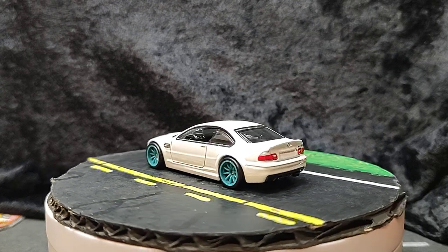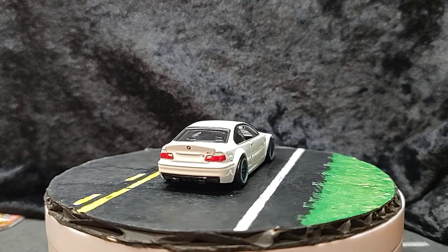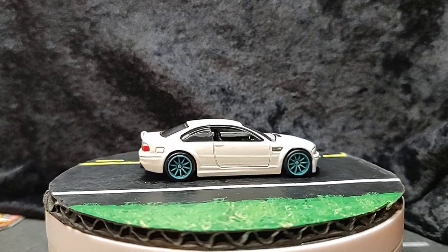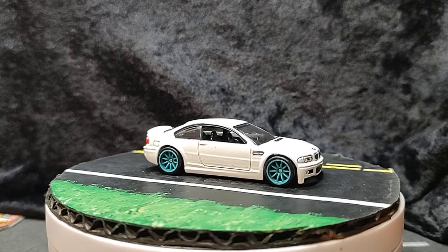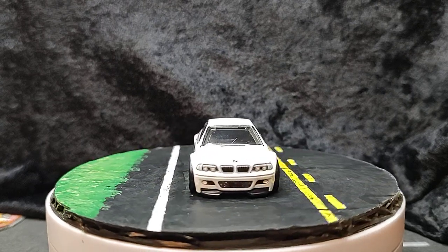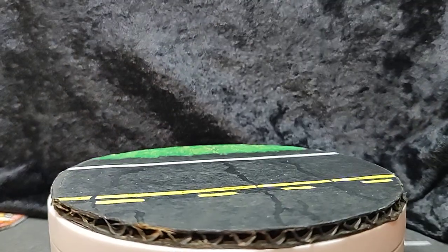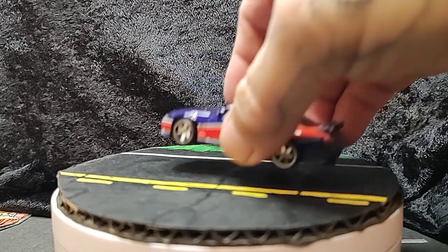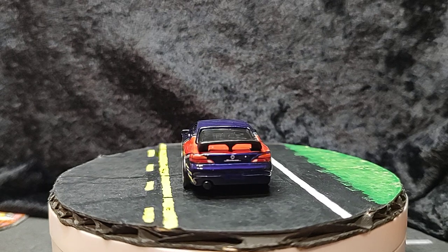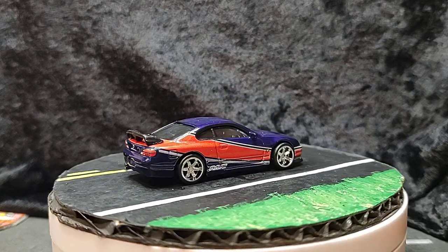This was the BMW M3 and it came out before but I never picked it up — it's been out a couple of times. This one came out probably around the same time but it was a plastic wheel, plastic base car.